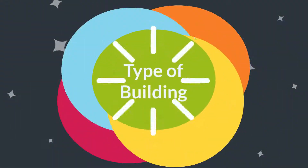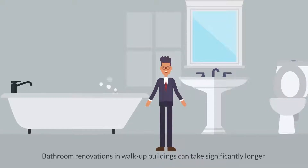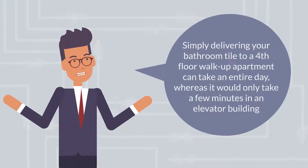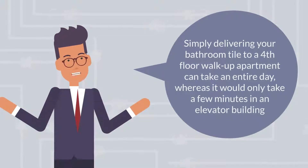Type of building: Bathroom renovations in walk-up buildings can take significantly longer, and it's not difficult to understand why. Simply delivering your bathroom tile to a fourth floor walk-up apartment can take an entire day, whereas it would only take a few minutes in an elevator building.